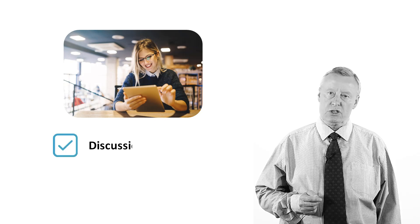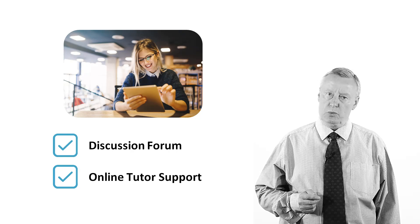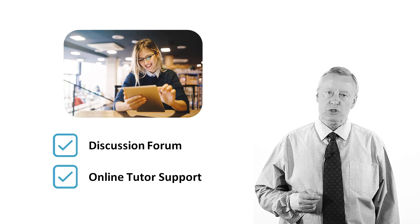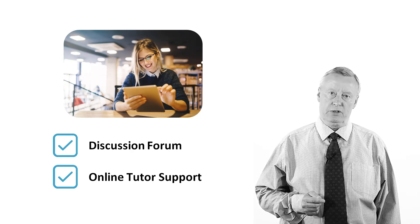I hope that you enjoy your course and that you find the study materials useful. Please remember that you have access to a discussion forum and online tutor support every step of the way, both while you are studying and as you prepare for the unit assessments. I wish you the best of luck with your studies.